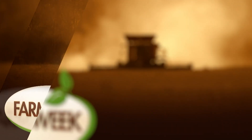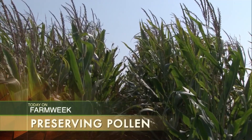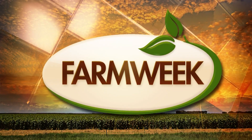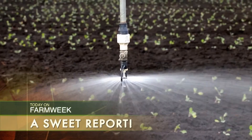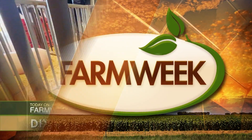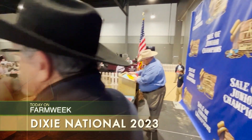Celebrating 46 years on the air, award-winning Farm Week is a production of Mississippi State University Extension. Today on Farm Week: a loaded show starting with a way to preserve pollen longer than ever before. In Southern Gardening, geraniums are always popular — now even more so with new varieties. In the markets, Zach dives deep — this one looks like a sweet report. And in our feature, a look back on the 2023 Dixie Nationals Sale of Junior Champions. Farm Week starts right now.